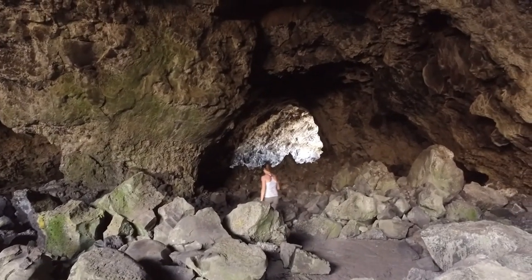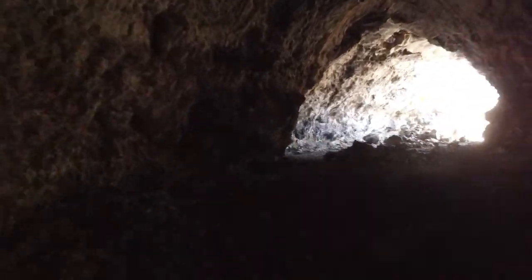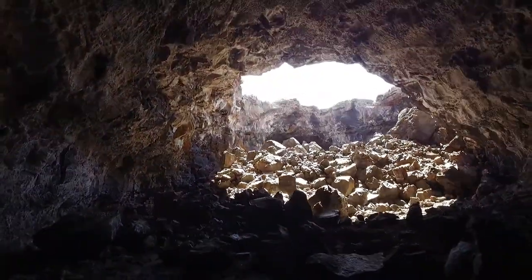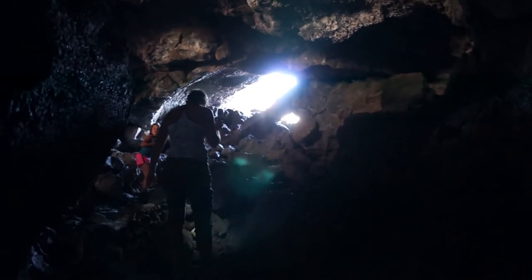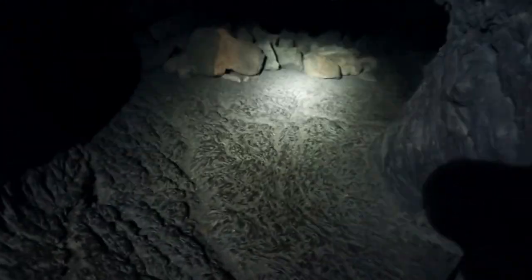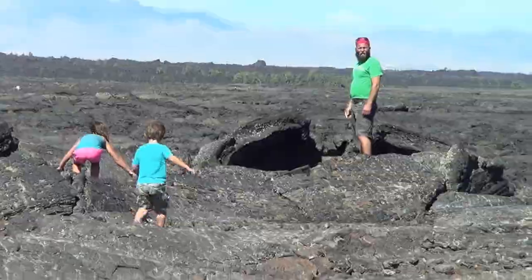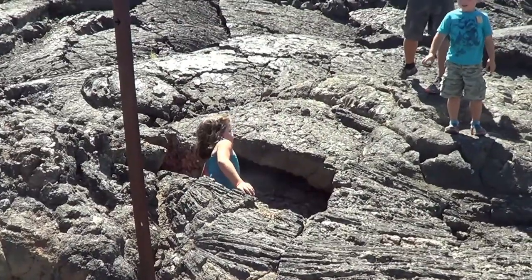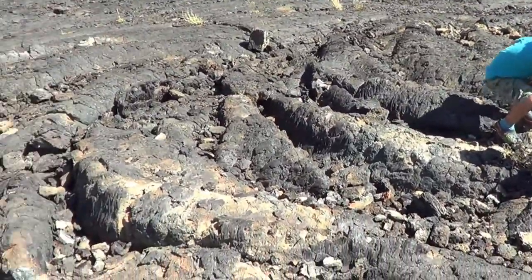These caves were awesome! Flashlights are strongly recommended! Craters of the Moon was fascinating, and everyone had a great time exploring this moon-like landscape. As always, we had an excellent time hanging out with the Stampers, and can't wait until our paths cross again!